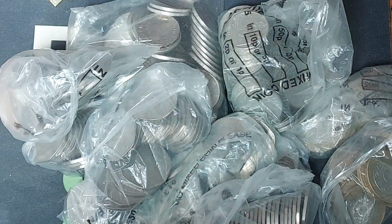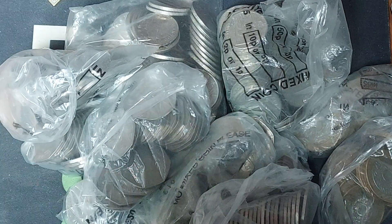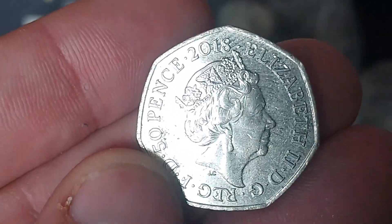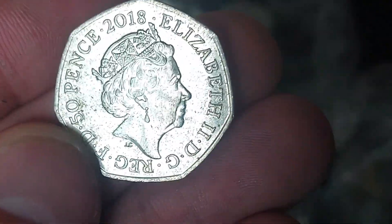Before we get it turned over, plenty of coin hunts coming up today. We're going to actually do a 10p, a 50p and a 2 pounder all in the same coin hunt. Let's hope that we can get lucky. Probably won't find any alphabet coins, but if we do, I'm definitely not complaining.